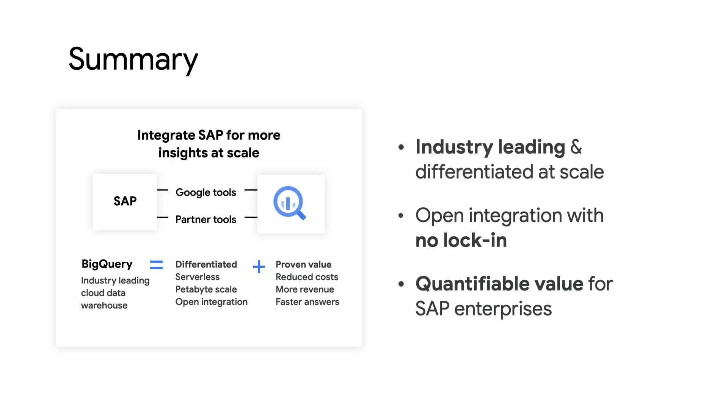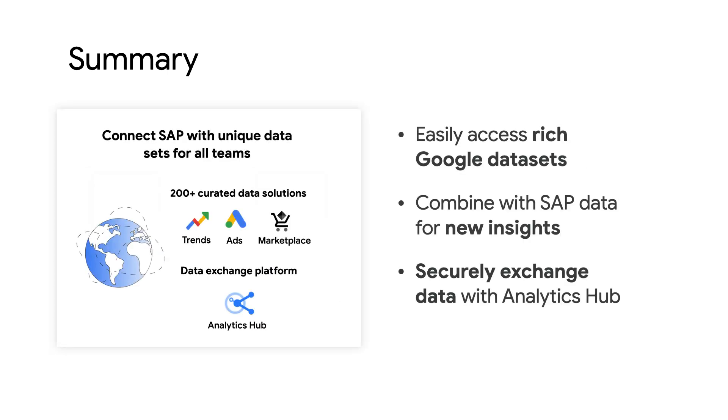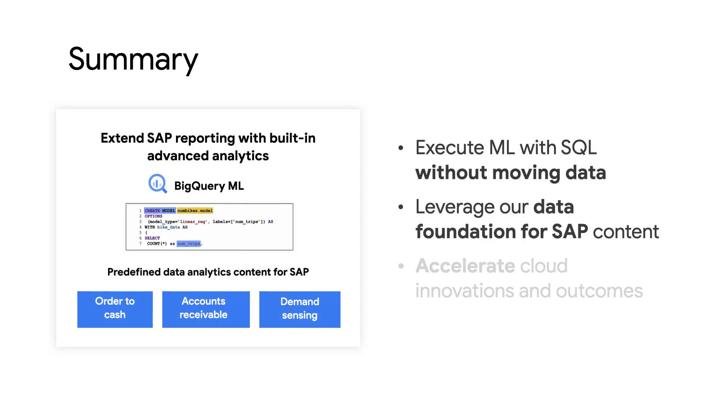Okay, that was a lot of information, so let's do a quick recap. By leveraging BigQuery, you can integrate your SAP data however you like for more insights at scale using leading data warehousing capabilities with proven value for SAP enterprises. By easily accessing new datasets directly in BigQuery, you can help create new insights across your organization and give more power to your data analytics users in a secure way. Finally, we help you get started quickly by providing advanced capabilities like BigQuery machine learning built-in with standard SQL, as well as out-of-the-box data models and reporting templates for common business scenarios. All this allows you to make better, faster business decisions.